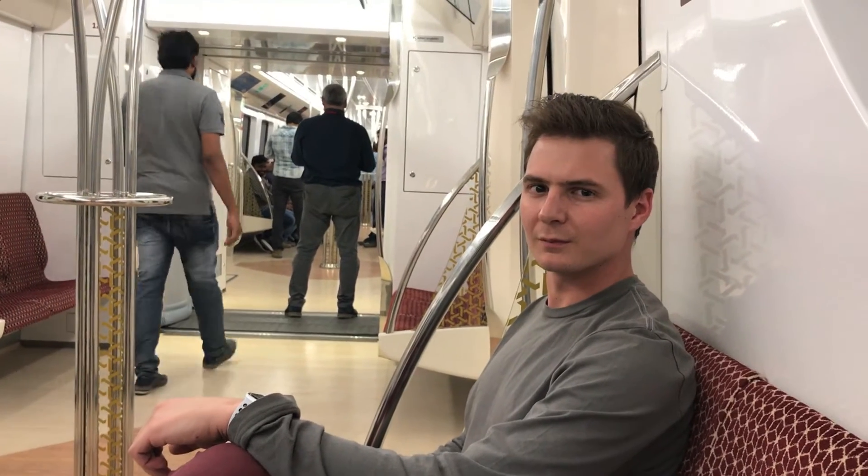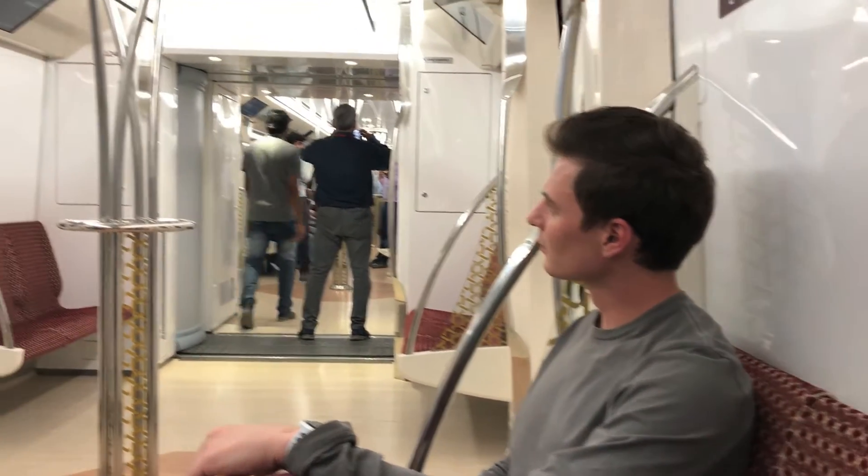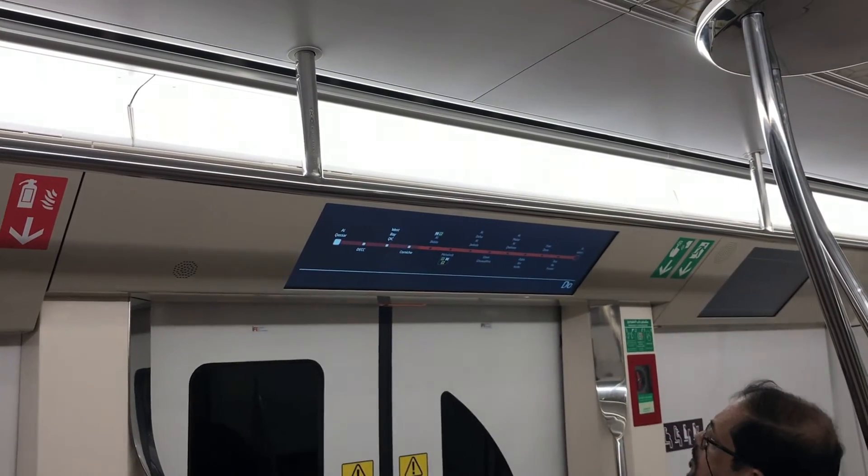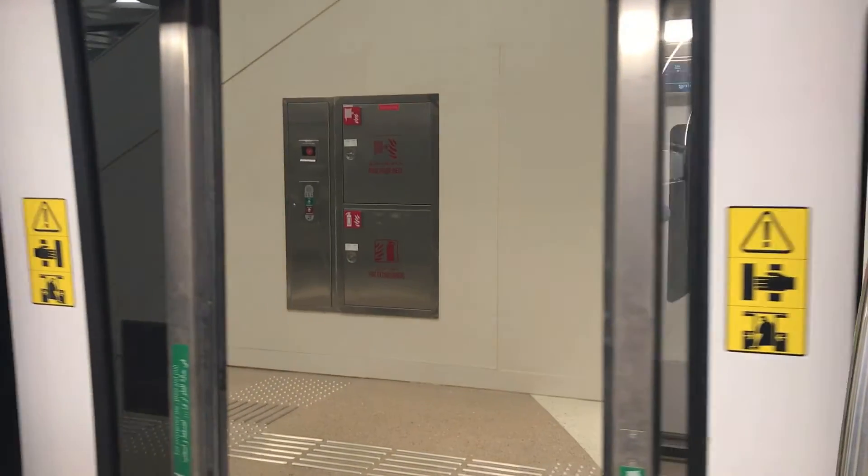I only took a short ride to West Bay and back, and the train was very quiet. The seats were so comfortable, and the train even had an air conditioner inside so passengers could keep cool. I was very impressed — I really had a comfortable ride with no hard braking.